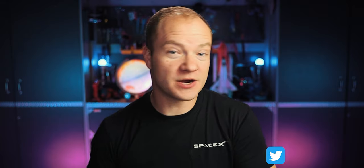Hey guys, Tory here from Overlook Horizon, and welcome to Two Minute Tuesday, which is a new series I'm starting here where we cover a topic briefly for about two minutes, or as close as I can get to it. By the end, maybe you learned something that you didn't know.